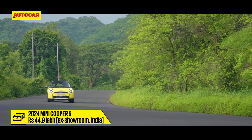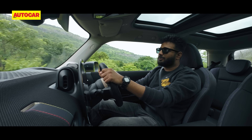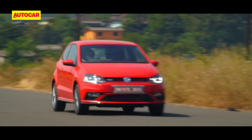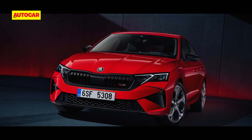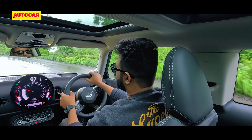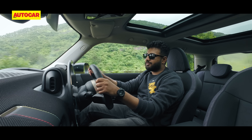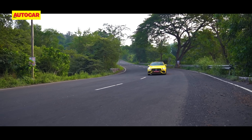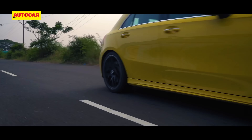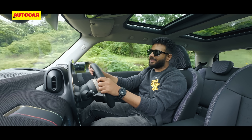Priced at 44.9 lakh ex-showroom before the packs, there really is no direct rival to the Cooper S right now. The Polo GTI is long gone, the Octavia VRS still has some time to come. The Mercedes-AMG A45 would be a natural competitor, but that's double the horsepower and almost double the price as well. So it really is in a big niche of its own.